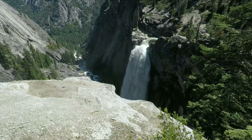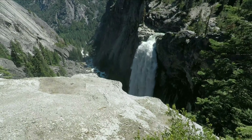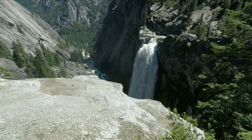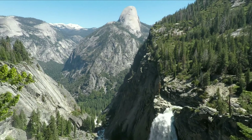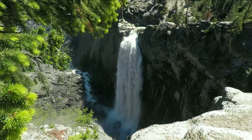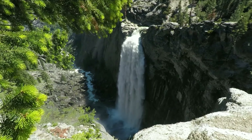At 2.2 miles we come to this view of Illouette Falls. Now we can see the whole thing. It should be lit by the sun on my way back.